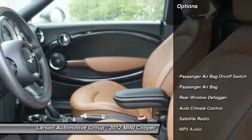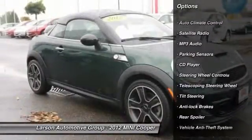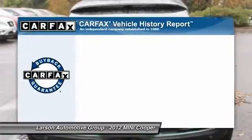Here are some of this vehicle's great options: running boards, navigation system, steering wheel audio controls, heated seats, anti-lock braking system, traction control, stability control, four-wheel ABS, air conditioning, and adjustable steering wheel.